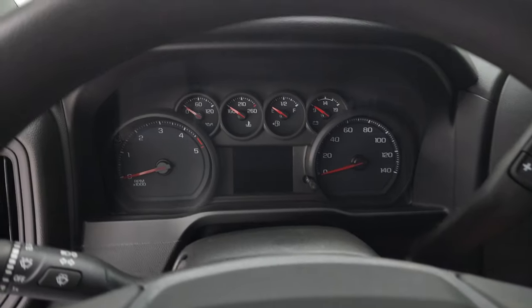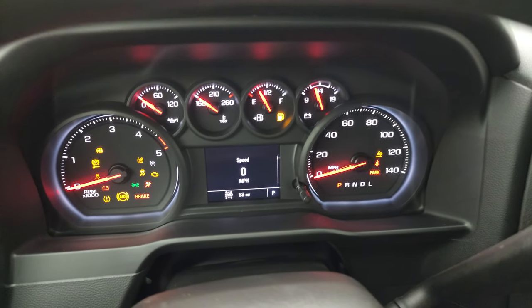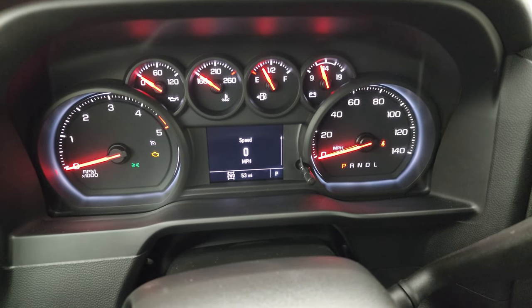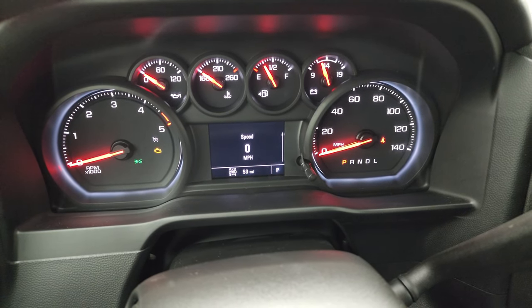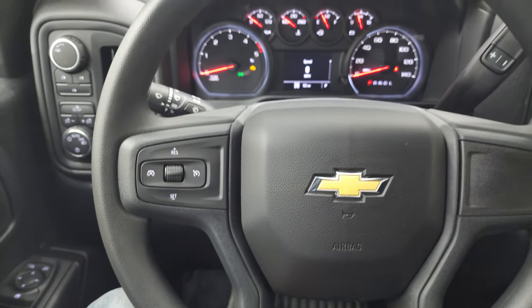Let's check out the miles — this one only has 53 miles on it. You do get a digital speedometer. The instrument cluster is, of course, very nice and clean, and cruise controls are on there.